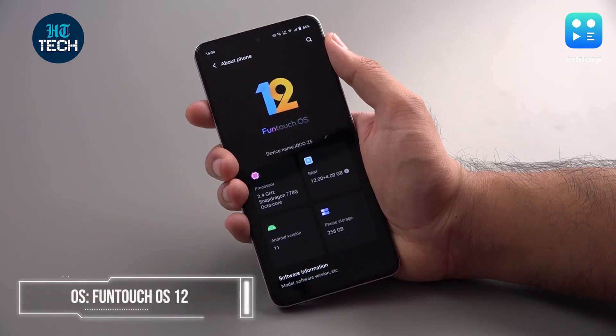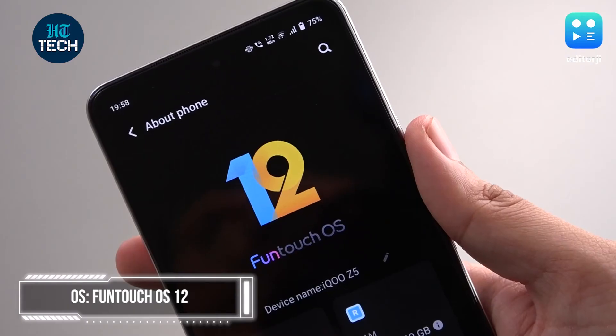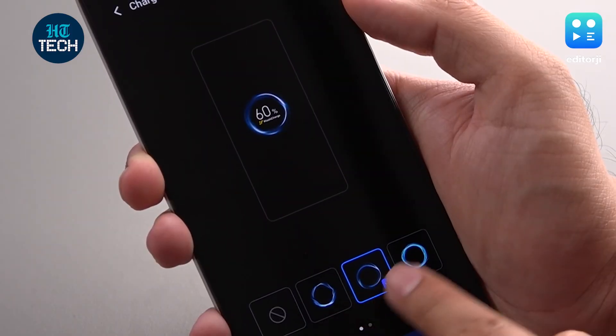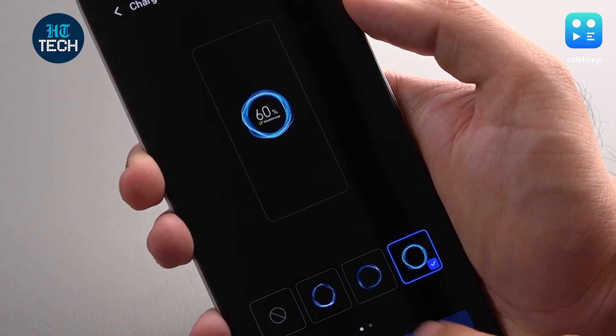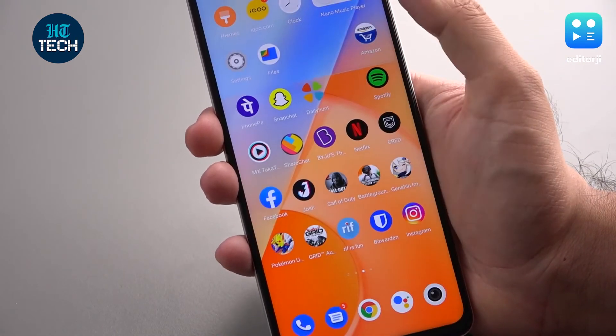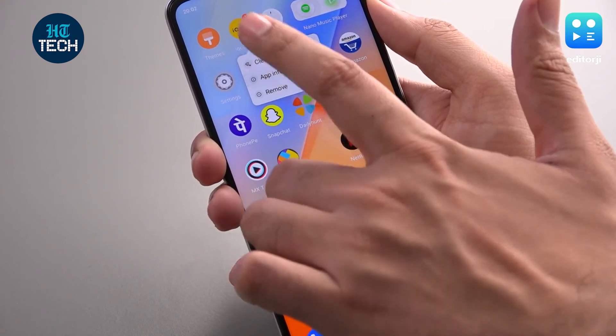The iQoo Z5 runs Funtouch OS 12, although still based on Android 11. Funtouch OS has a lot of customisation options and some extra useful features on top of Android. There are some pre-loaded apps, most of which you can easily remove, but some you can't even disable, which can be quite annoying.